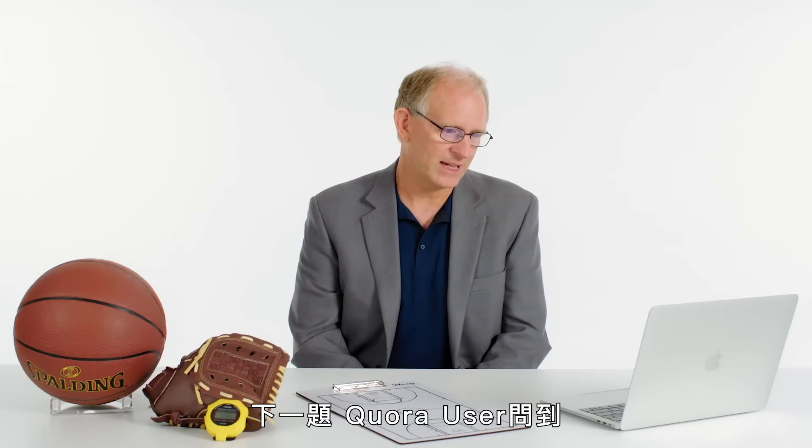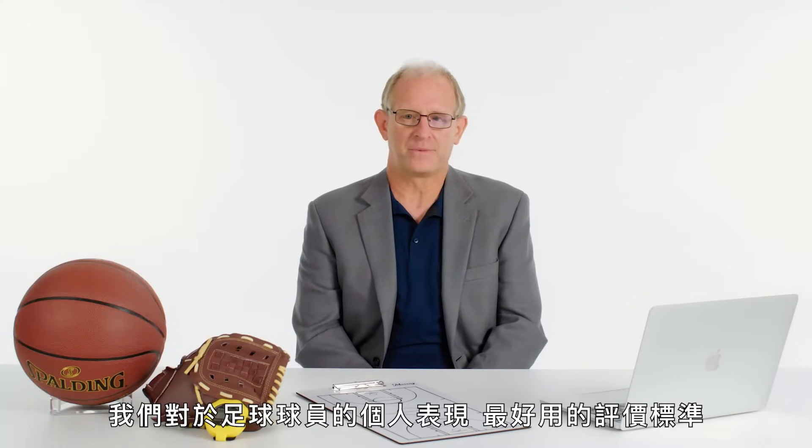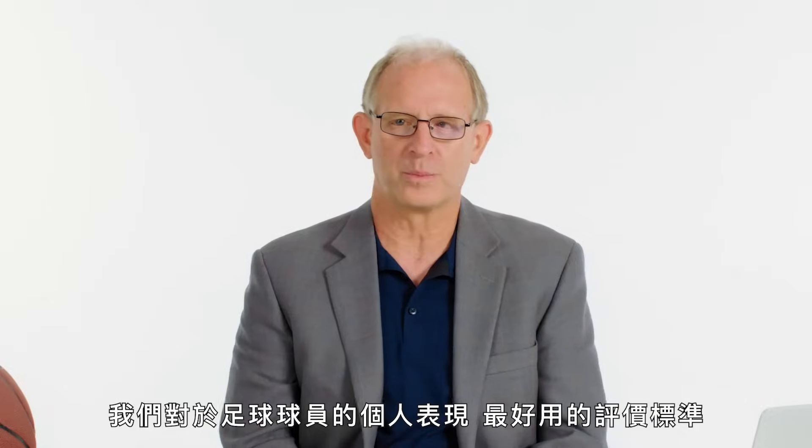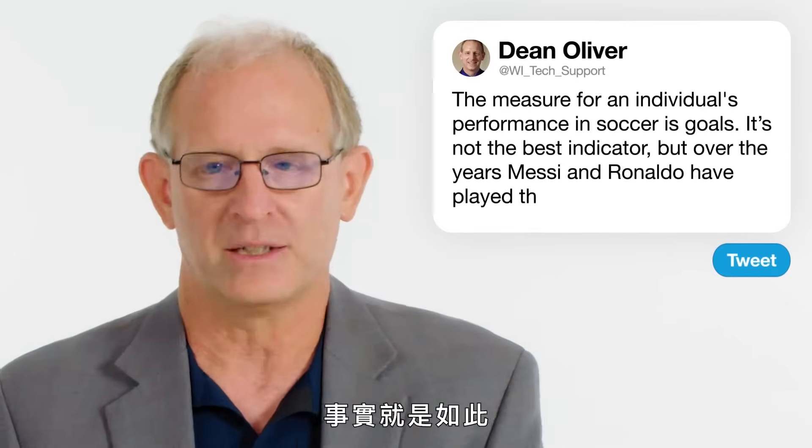Next up, Quora user asks: how is Messi better than Ronaldo in stats? The best measure we have for soccer performance for individuals is goals. It is not the best thing that could be developed, but over the years that Messi and Ronaldo play, it is what we have.